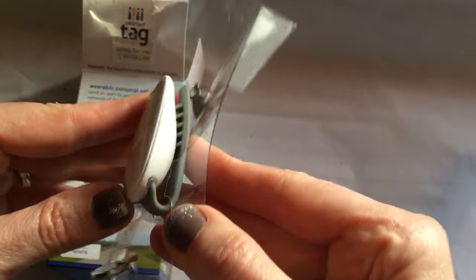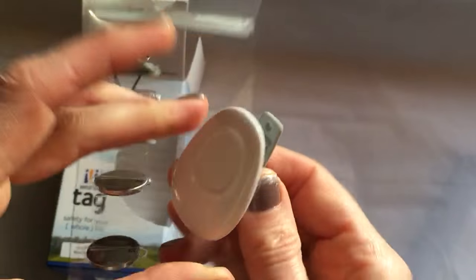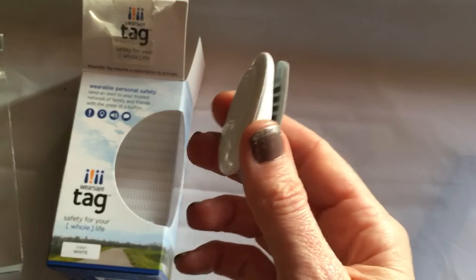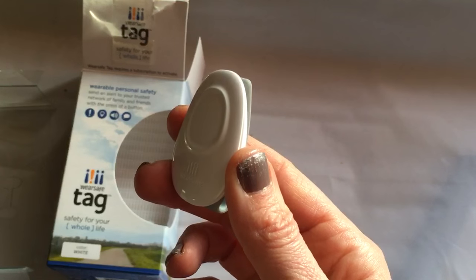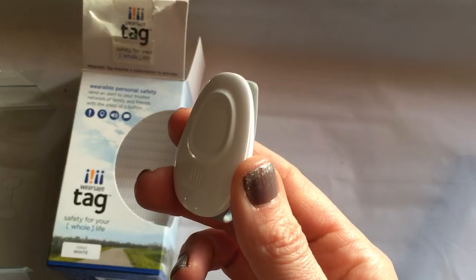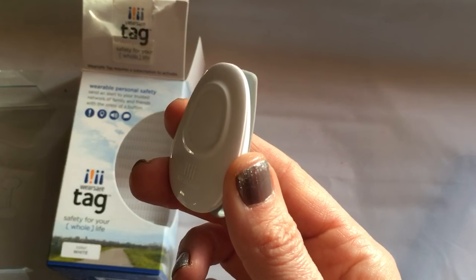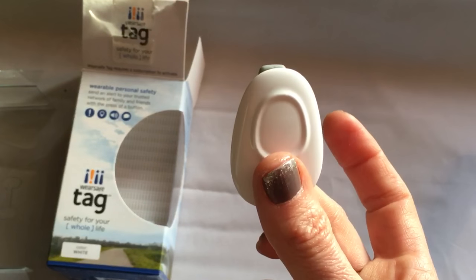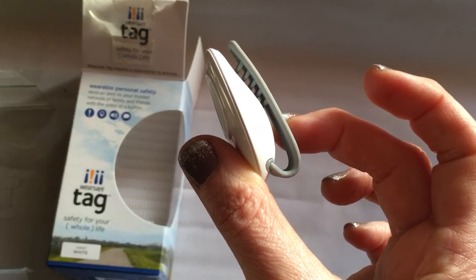It also sends audio from the location — I don't see where the speaker is, but it sends audio, which is pretty cool, so that people on your network know you're in danger and can come to your aid with a GPS location. It emails, texts, and sends push notifications to the private group chat, and if somebody views your alert, this will actually vibrate so you get discreet confirmation that somebody knows where you're at and can hear your audio.